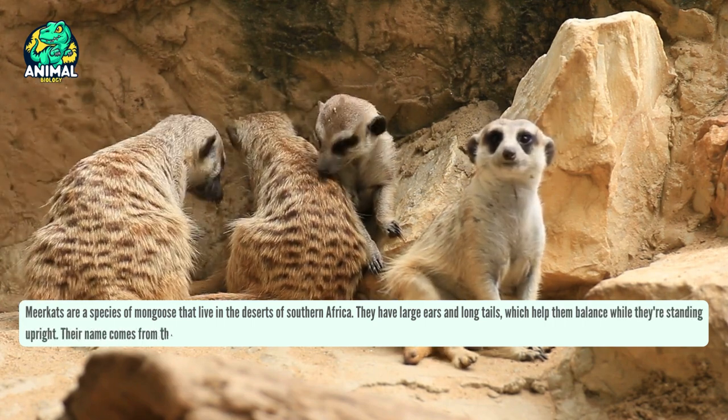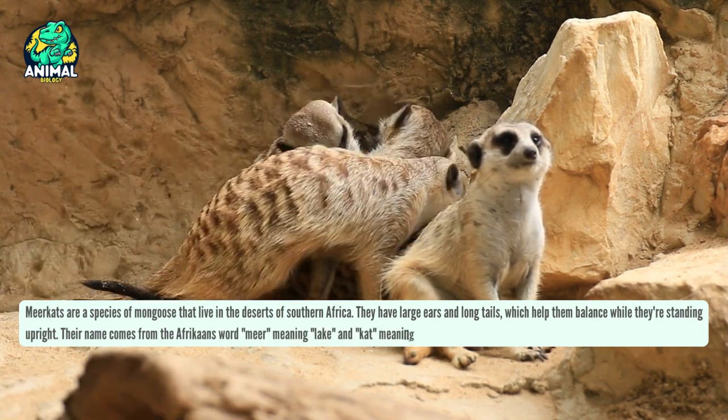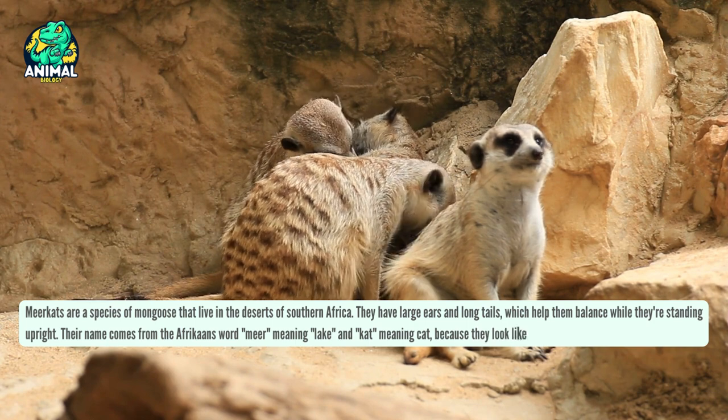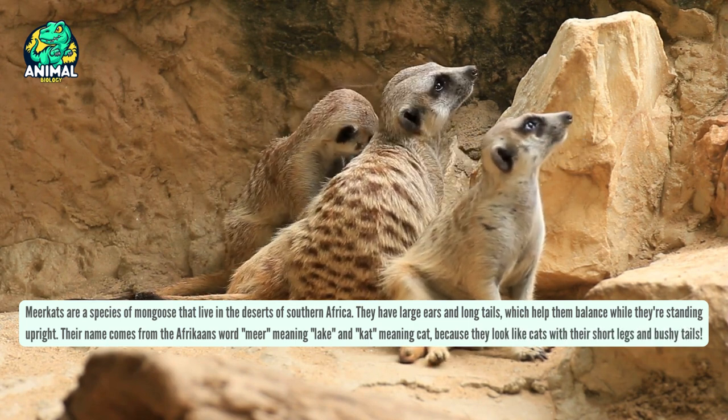Their name comes from the Afrikaans word 'mir', meaning lake, and 'cat', meaning cat, because they look like cats with their short legs and bushy tails.